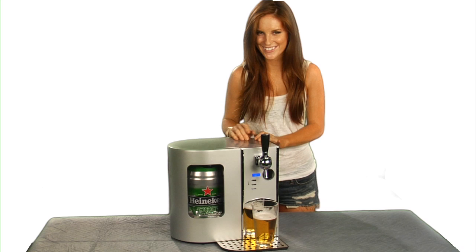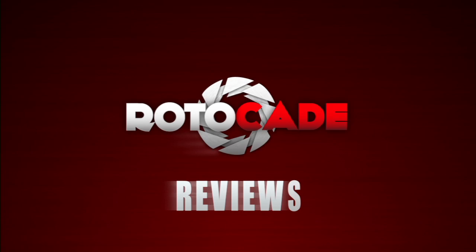What's up, Rotokade guys? It's Heidi, and if you're a guy that likes beer, which I'm guessing you are, you are going to love this mini kegerator from Edgestar.